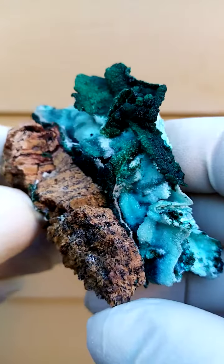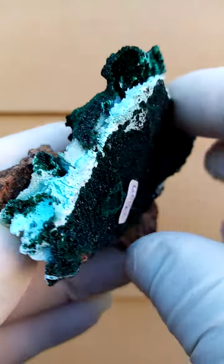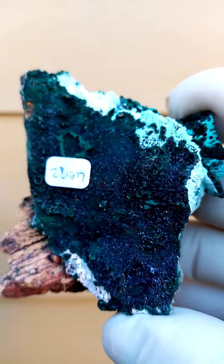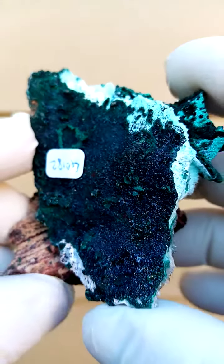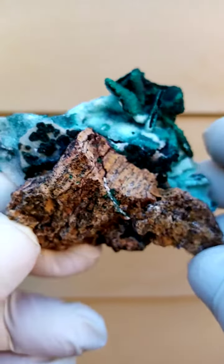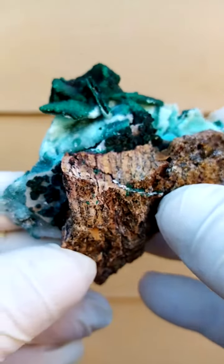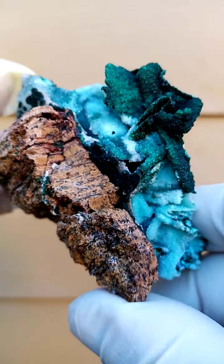On a turntable you'd have it displaying, going around like this. That would most likely be heterogenite — the black material on the back. And I think on closer inspection you might find that it's tiny botryoids. But the way I would display it, I'd have it on a stand like this, basically with this phenomenal formation sitting on the top here.